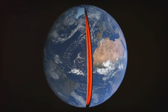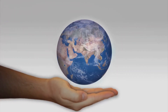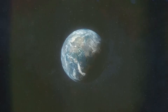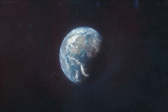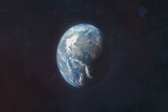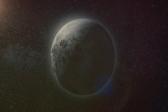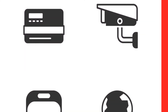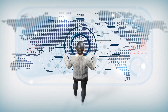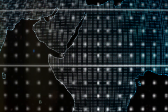Imagine Earth as a giant layer cake. Each layer represents a sphere, and they all work together. These spheres are different, but they are connected. They depend on each other. From the solid ground we walk on to the air we breathe, each sphere plays a crucial role in making Earth a habitable planet. Earth is the only known planet in our solar system that supports life as we know it. This is due to the unique balance and interaction between these four spheres. Let's delve into each sphere to unravel its secrets and understand how it contributes to the grand symphony of life on Earth.